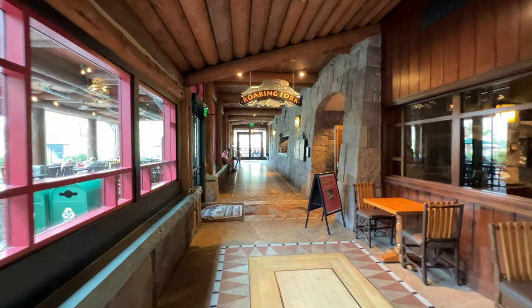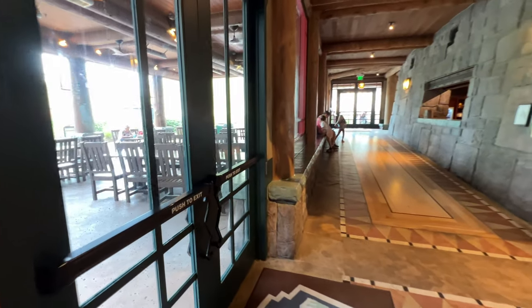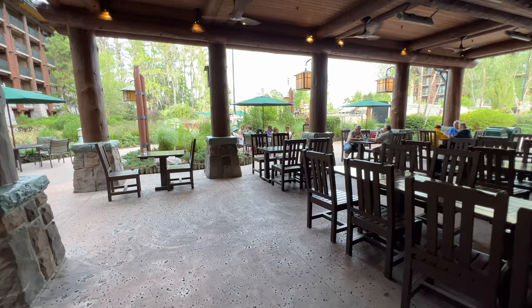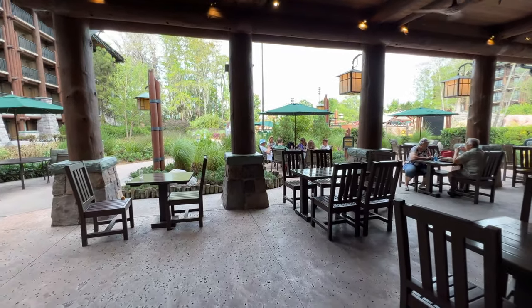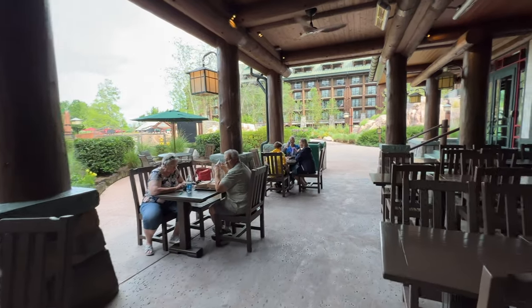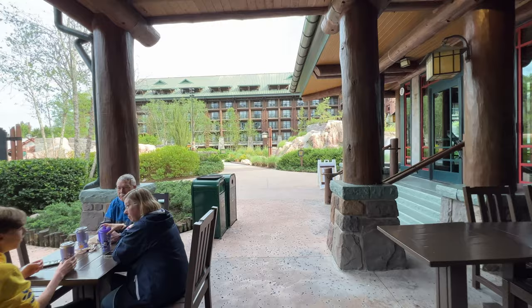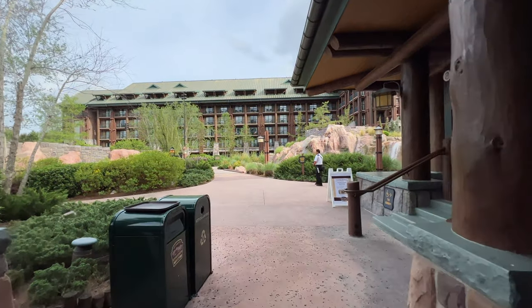Right outside of Roaring Fork, you've got a few chairs and an outdoor seating section — great for when you want to enjoy maybe a waffle fry in the nice Florida weather. Depending on when you're here, the weather may vary, but either way you can sit outside. This area is also heated — they can turn the heaters on if it's really cold right above you, which is nice.